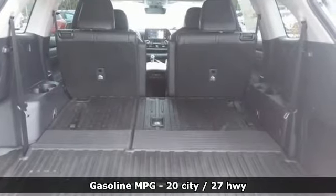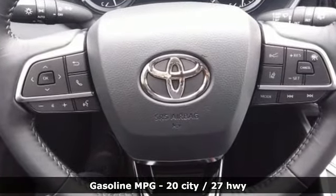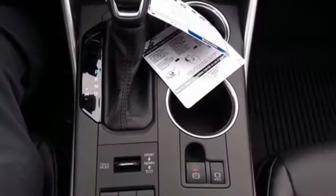It comes with all the amenities you need: streaming audio, power heated mirrors, dual zone climate control, autonomous cruise control, doors and push button start proximity key.